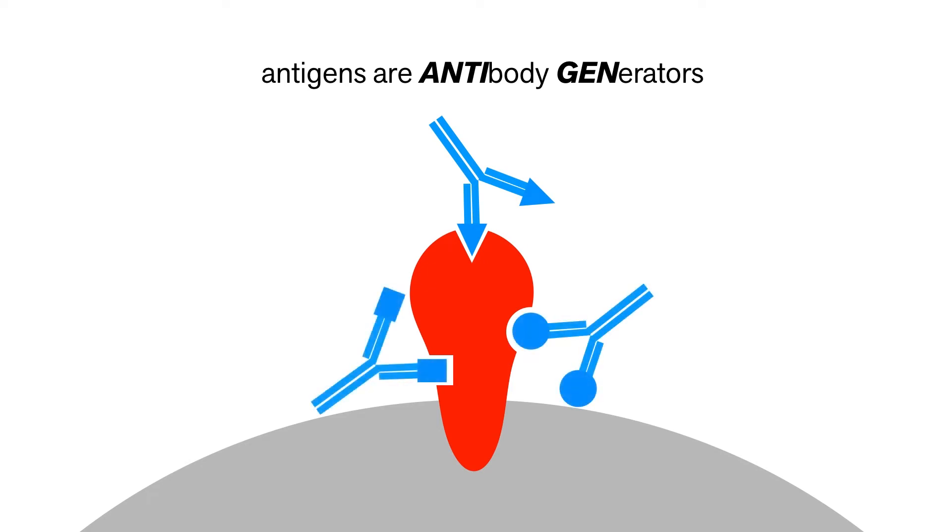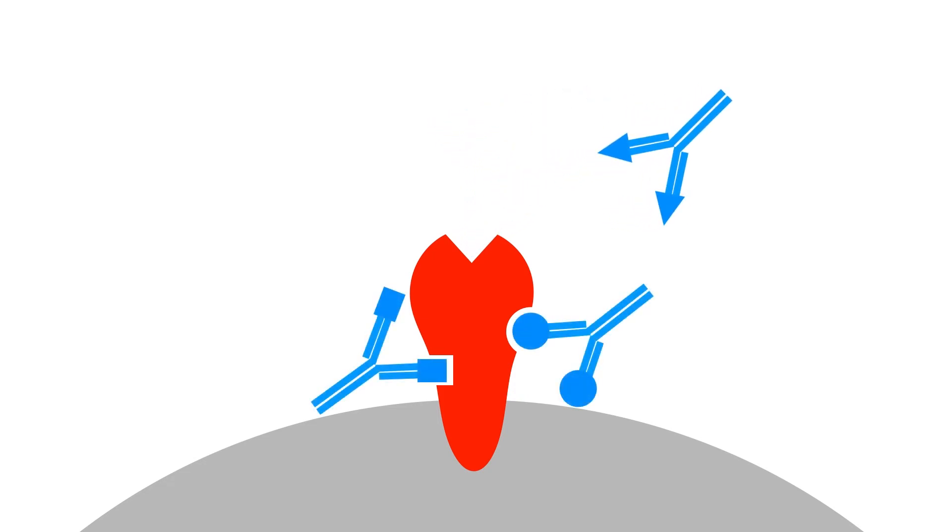When you get vaccinated, your body produces a multitude of antibodies, and you have cells that keep each of these different shapes in their memories. As the spike protein evolves and changes, some of your antibodies might not recognize it anymore. But the good news is that the other ones should still work. The bad news is that there could be a point where enough of the virus evolves that the current vaccines won't generate enough antibodies to fight the new variant.